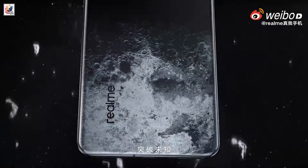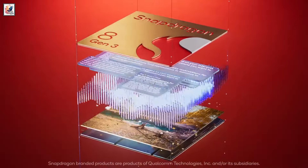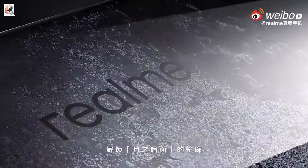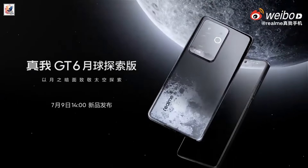The Chinese variant of Realme GT6 is powered by the Snapdragon 8 Gen 3, with 8GB, 12GB, 16GB, and 24GB RAM options, along with 128GB, 256GB, 512GB, and 1TB built-in storage options.